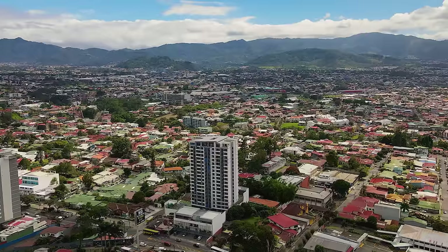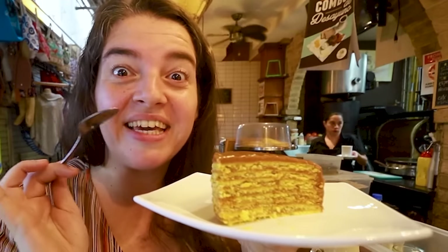Welcome to Costa Rica! Today we're going to take you on a street food tour here in the capital of San Jose. We're going to show you the top 10 dishes you can't miss when you come to Costa Rica.